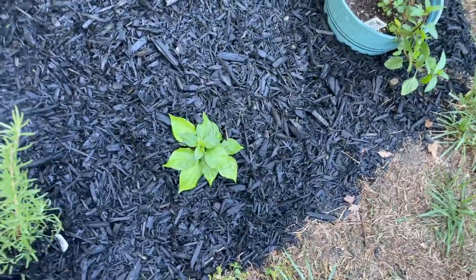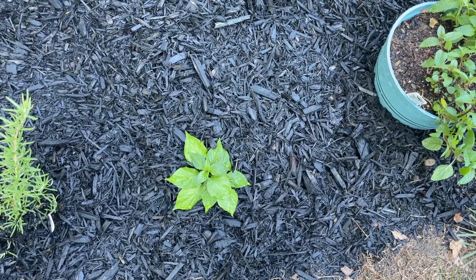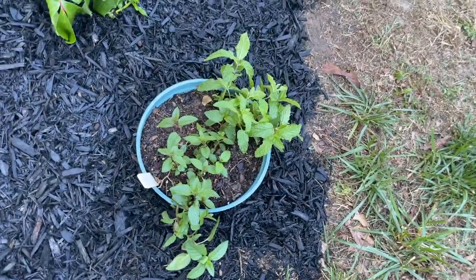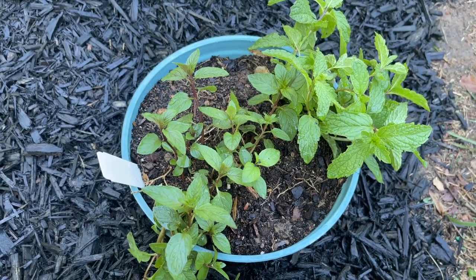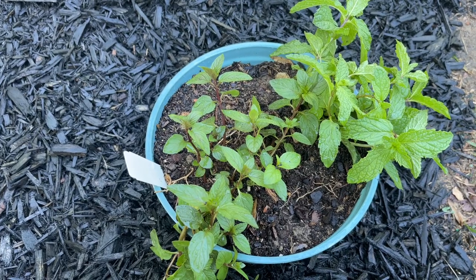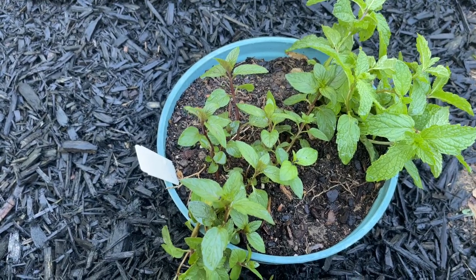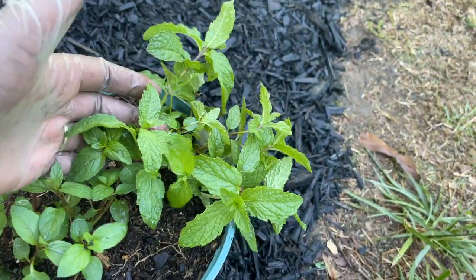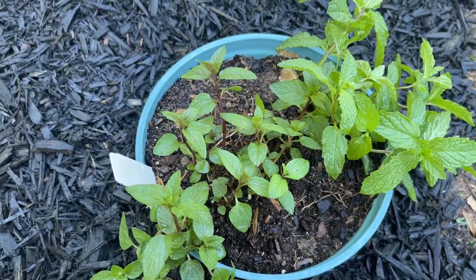This right here is not an herb plant — this is ghost peppers. You guys know my husband loves hot food, so we have ghost peppers here. And then we have some mint — two different types of mint. If you plant mint right in the ground, it kind of takes over everything, so the owner at the garden center told me to plant it in a pot. This one right here is chocolate mint, and this is regular spearmint. I'll be looking forward to putting that in my juices and smoothies.